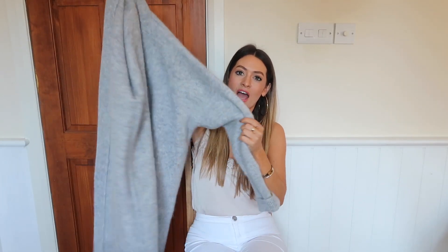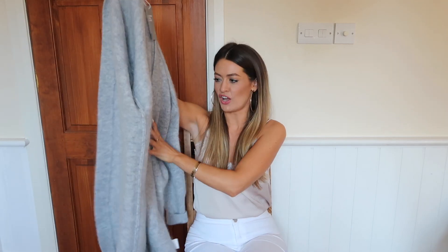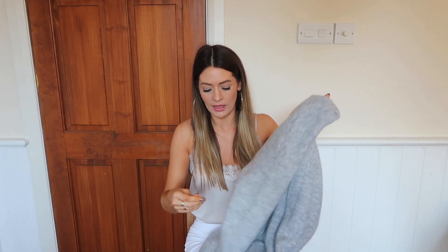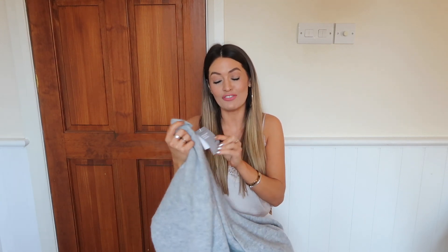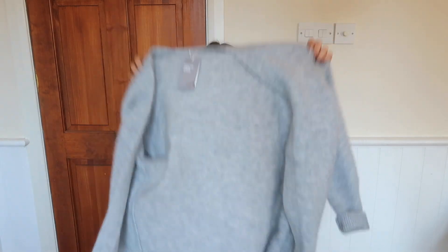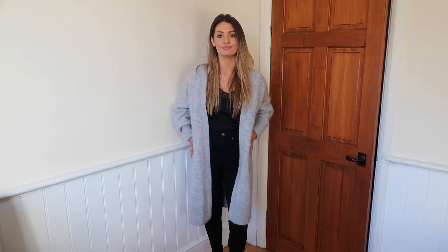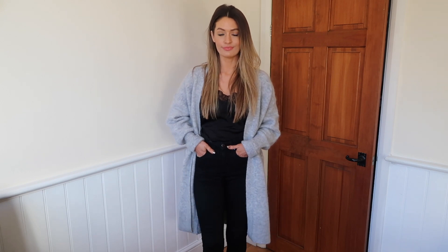Next I ordered this oversized grey long cardigan. If you saw my Zara haul on Sunday, you'll know I ordered something quite similar — a cable knit version — but it was so itchy. So I tried this one from H&M, but unfortunately history is repeating itself because this is a bit itchy as well. It's not as bad as the Zara one — it's kind of soft but with a little bit of a scratch. I've just looked at the label and it's a mohair and wool blend, which is probably why. But now I've got it on, it actually feels a lot nicer. It's quite soft and warm and cosy, nice and baggy and oversized — it makes it feel really snuggly. I like it.